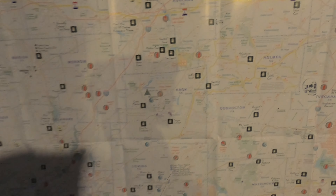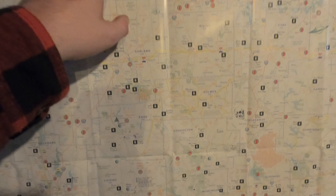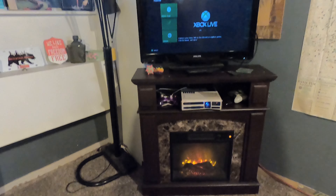The fireplace used to be underneath this — my Ohio map that shows all the locations of Bigfoot sightings, haunted houses, everything. It's got the whole thing on there with a legend at the bottom that tells you everything — tons of information. That was there, and the fireplace was actually moved so we put the fireplace in the corner here. We got that going — it's an electric one.